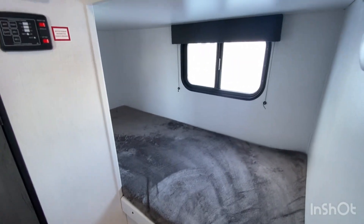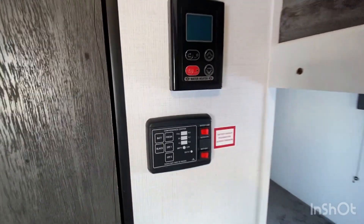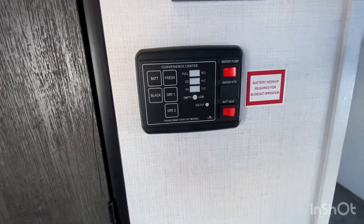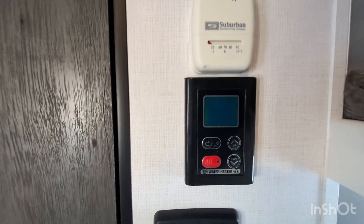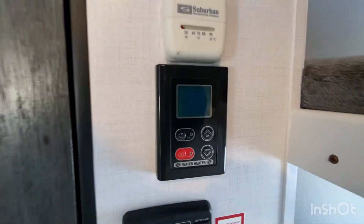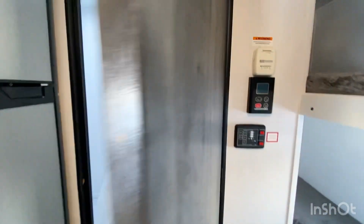There is a two-burner stovetop and a hood range. In the back, there are two single bunks. Above that, we have tank gauges and a battery gauge.